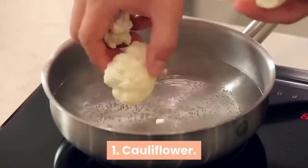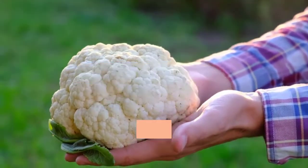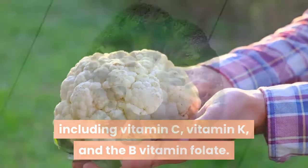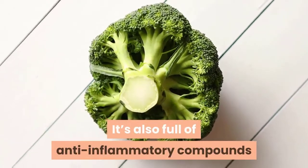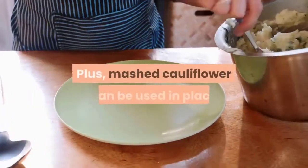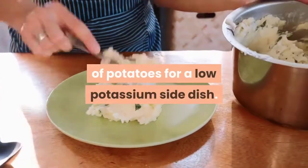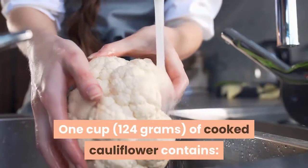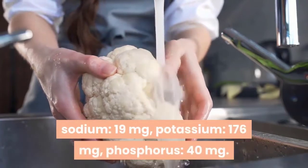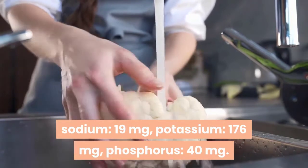1. Cauliflower. Cauliflower is a nutritious vegetable that's a good source of many nutrients, including vitamin C, vitamin K, and the B vitamin folate. It's also full of anti-inflammatory compounds like indoles and is an excellent source of fiber. Plus, mashed cauliflower can be used in place of potatoes for a low-potassium side dish. 1 cup of cooked cauliflower contains sodium 19 milligrams, potassium 176 milligrams, phosphorus 40 milligrams.